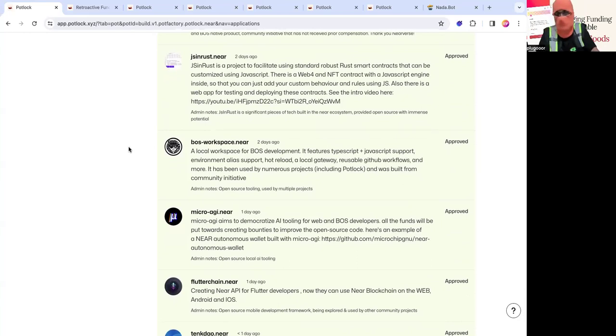Micro AGI is made by Microchip GNU, the CTO at Mintbase. All the funds are going to be put towards bounties to improve the code, so donate to this if you want to contribute and want incentives later — it's pretty regenerative. It's democratizing AI tooling for web and BOS developers, integrating an autonomous wallet to pay and deploy AI agents. NEAR is AI, and this is the open source framework for doing that. Microchip GNU has also built things like the NEAR Metatransactions Next.js Relayer, the predecessor to Mintbase wallet.